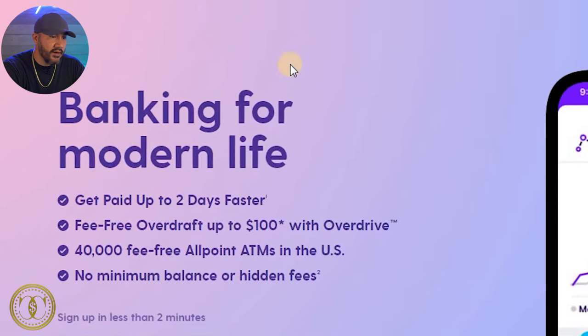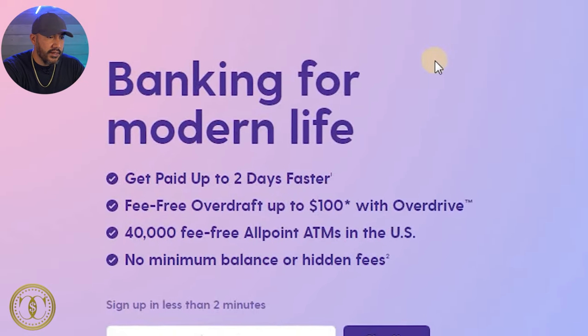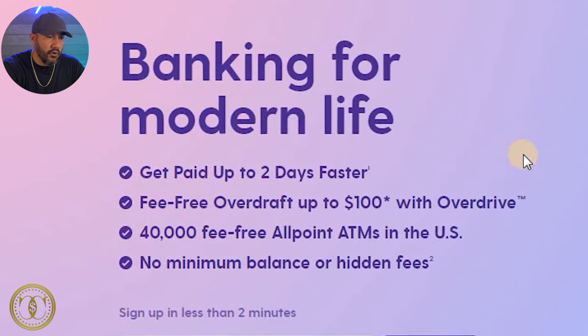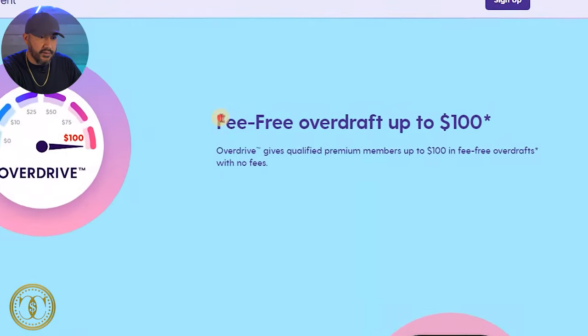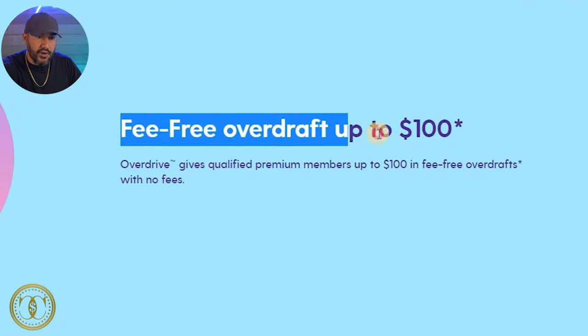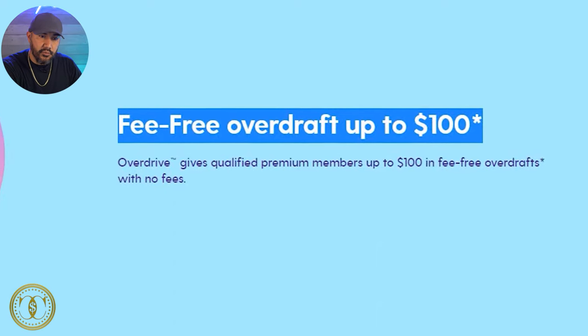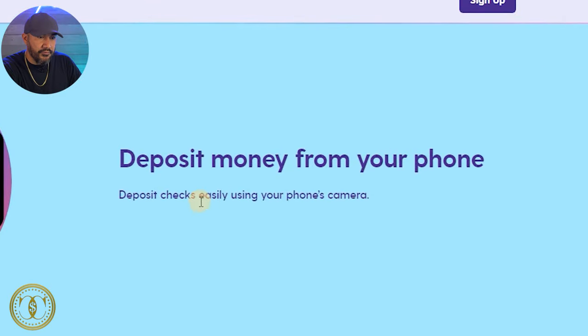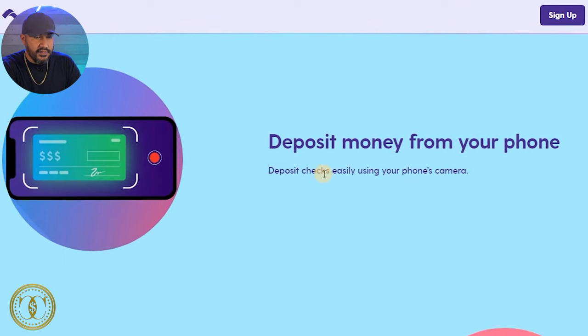I'm here at their website current.com and it says 'banking for modern life.' Get paid up to two days faster, fee-free overdraft up to $100 with Overdrive, no minimum balance or hidden fees. There's a little asterisk next to the overdraft feature — we're going to find out what that is. You can also deposit checks easily using your phone's camera, which I like because a lot of other fintech banks don't have this feature.